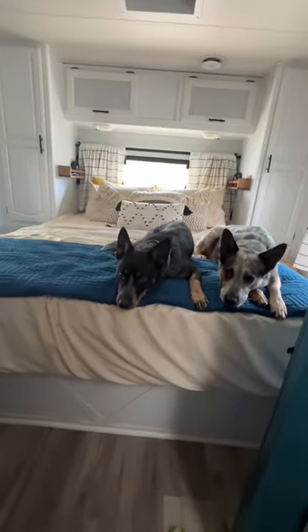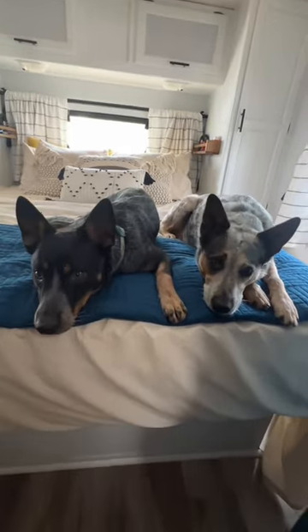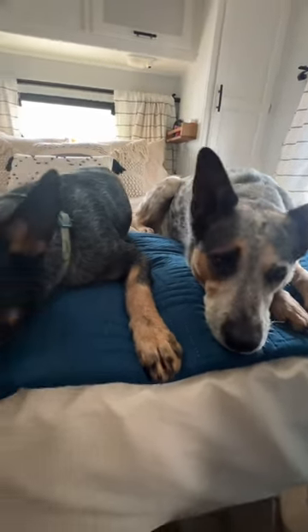While we hate the idea of leaving Everest and Huckleberry behind, we love knowing that they are safe and are home on the road while we're away.